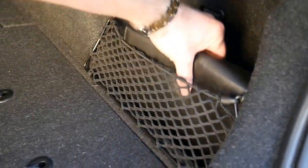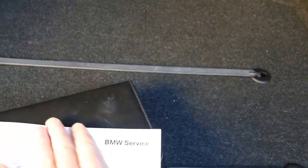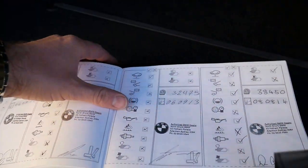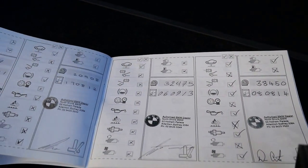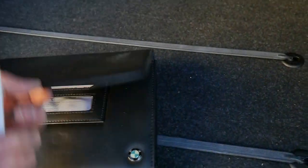I'll have a look at these books. The last service done by BMW was at 47,000 kilometers, then 38,000 kilometers, 32,000 kilometers, 20,000 and 9,000. That is a very good service history.